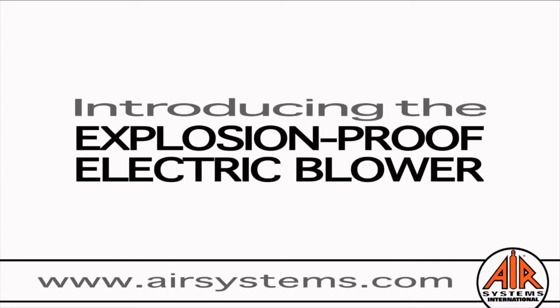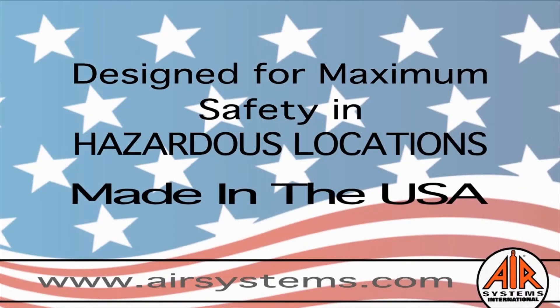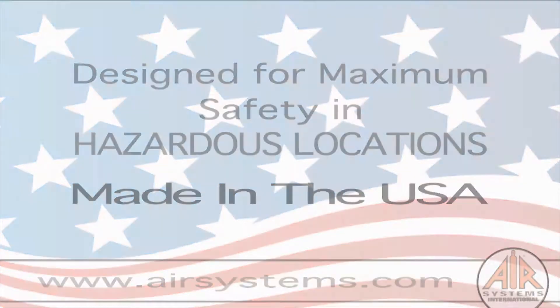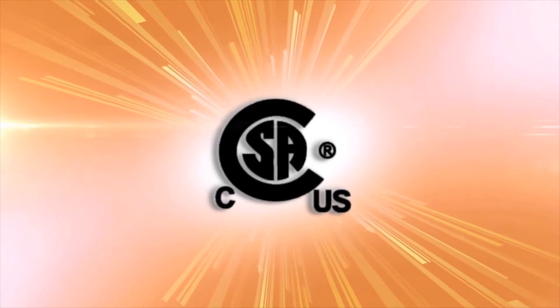Air Systems International is proud to present the explosion-proof electric blower for all Class 1 Division 1 and Class 2 Division 1 hazardous locations, proudly made in the USA. All Air Systems International electric blowers have nationally recognized testing laboratory certifications and approvals for ventilation.